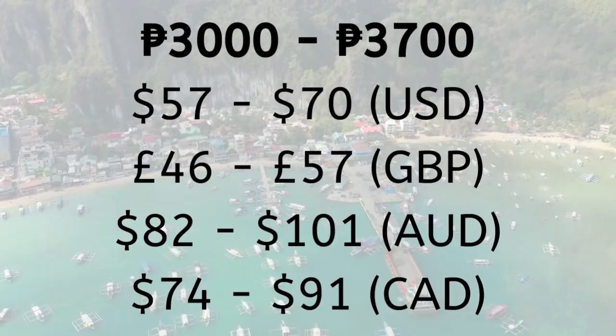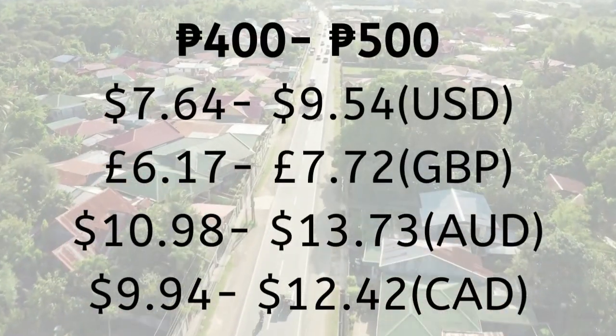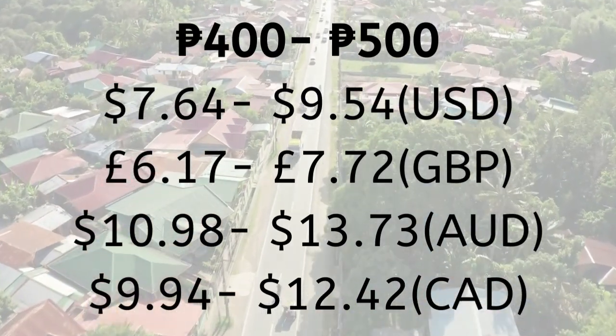However, the cheapest and most popular way is via a van. The cost of a van will be around 400 to 500 pesos, depending on the operator and the demand.